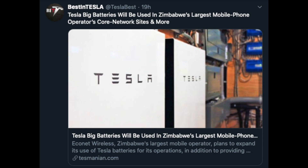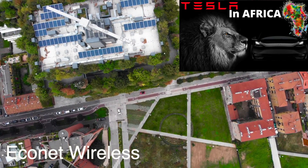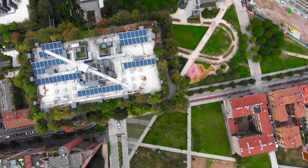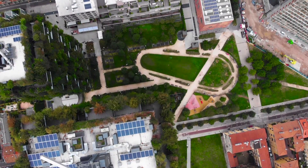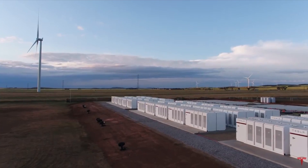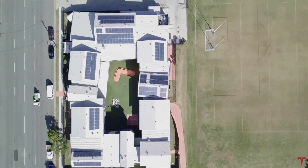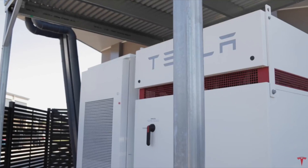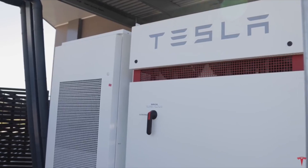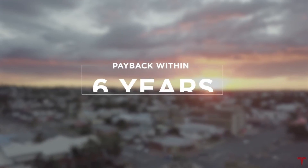Tesla's big batteries will be used in Zimbabwe's largest mobile phone operator's core network sites. Econet Wireless is Zimbabwe's largest mobile operator and plans to expand its use of Tesla batteries for its operations, in addition to providing backup power for its base stations. As they said: 'We have plans to scale up the use of batteries at Econet's core network sites and other group installations. The use of the full hybrid and off-grid power solution is even more urgent today in light of the deficiencies between electricity demand and supply.' Just another company expanding its Tesla battery storage after seeing all the benefits.